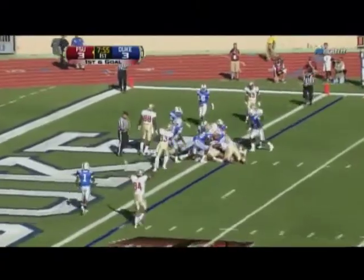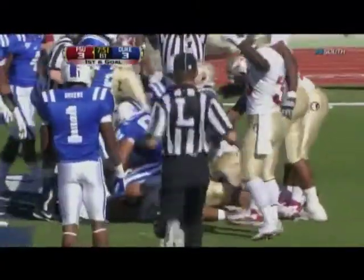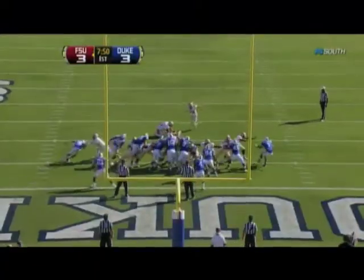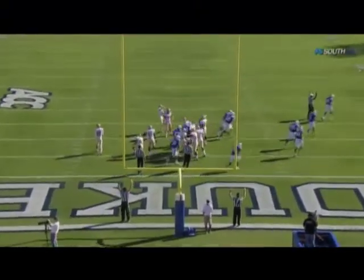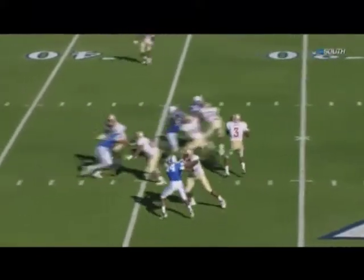99 yards on the catch. Manuel tries to stick it in, he's close — he may be in. The officials say yes — touchdown, Florida State! They went deep with success. That's the 15th drive where Florida State has scored in two and a half minutes or less.